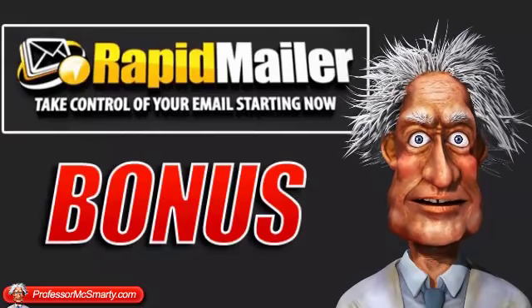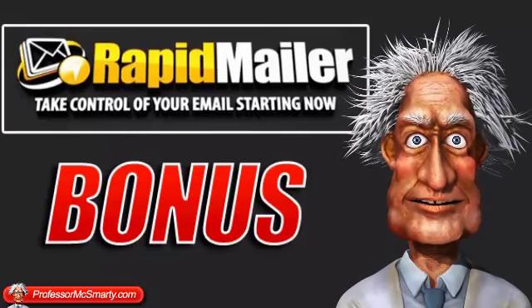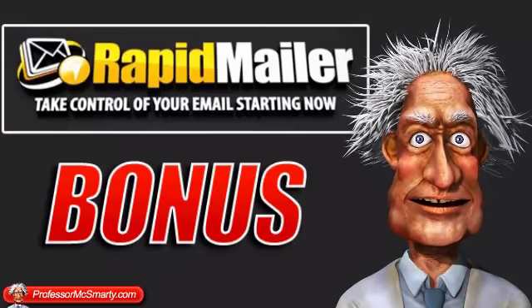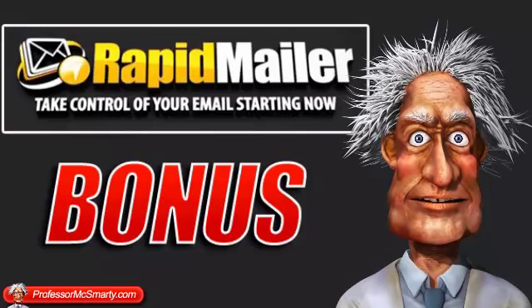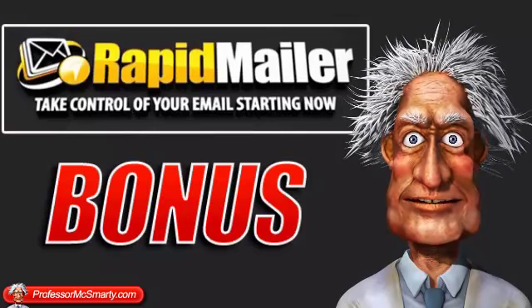So a couple of months back I invested quite heavily into SendReach, which looks like a very cool system. But in a way I wish I hadn't now. I wish Sean had brought out RapidMailer a little bit sooner because this would have been the perfect backup. I'm going to continue for the time being to use GetResponse, maybe move it over to SendReach, but this is going to be my backup system.